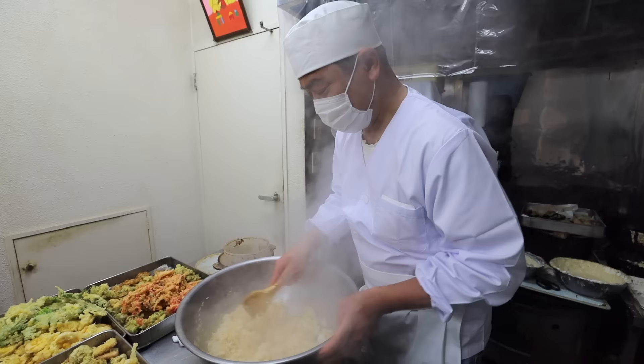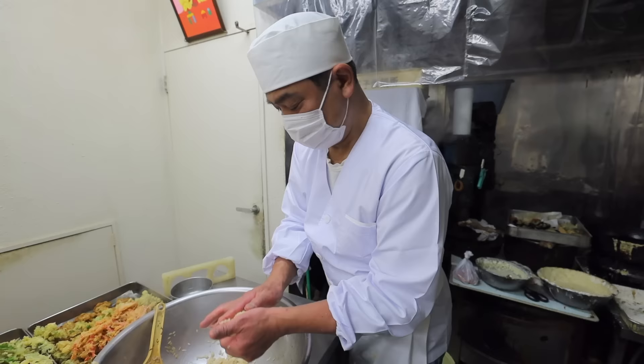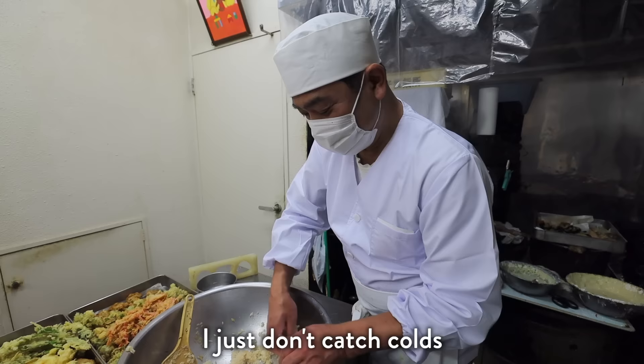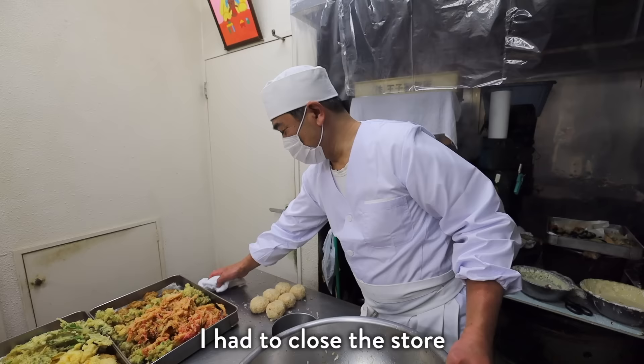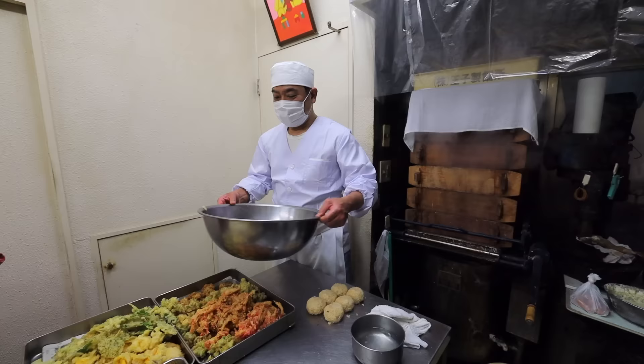When asked what food he likes and what happens when he gets sick, Soeno-san responds with characteristic dedication. When asked about the last time he was admitted to the hospital, something clearly did happen once. The idea of hiring an apprentice to cover for him has crossed his mind.